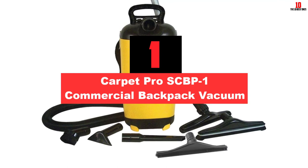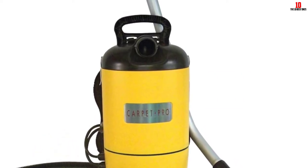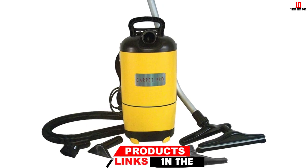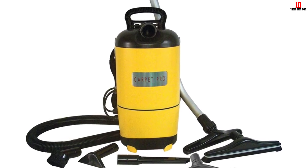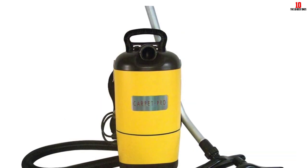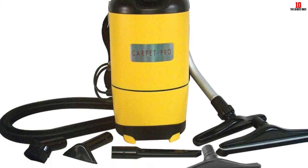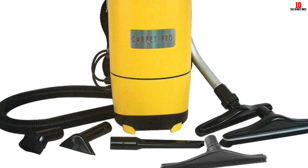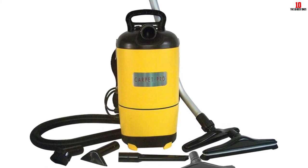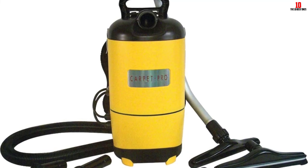And finally at number 1, we have the Carpet Pro SCBP-1 Commercial Backpack Vacuum. It is not the most popular vacuum on this guide, but it is one I deem to be the best backpack vacuum cleaner. It can hold 6 quarts of dirt, and the 50-foot cord allows you to clean large areas with ease. The cable is yellow and non-marking, so you can use it around delicate surfaces. With 120 CFM airflow, there are few areas you cannot clean. At 10.5 pounds it is lightweight, allowing you to work long hours. As for accessories, it has several cleaner heads ideal for hard floors, a crevice tool, and a dusting brush. It also has a wide cleaning path, enabling you to clean large areas with ease.